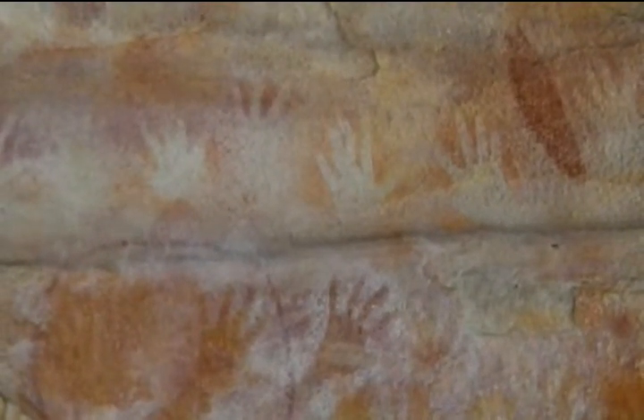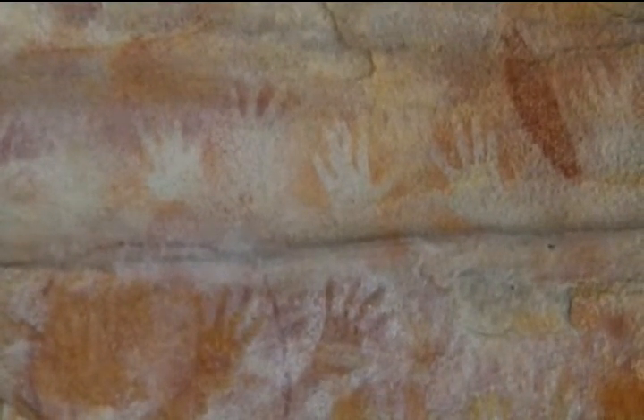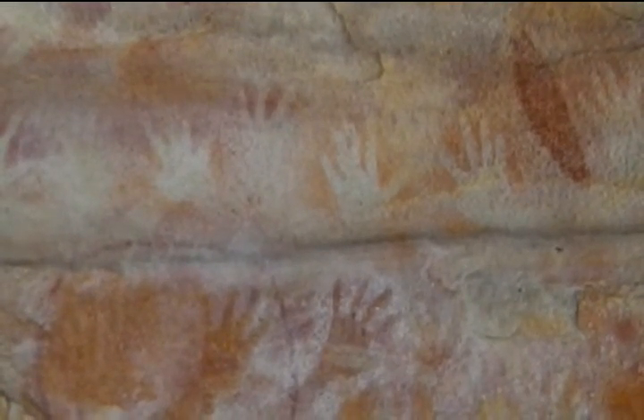It's interesting to note that the handprints belong to family units, because not only are they those of adults but also small children.